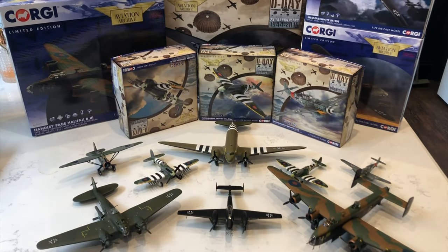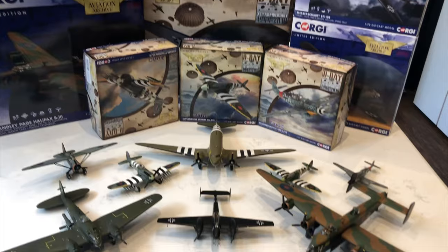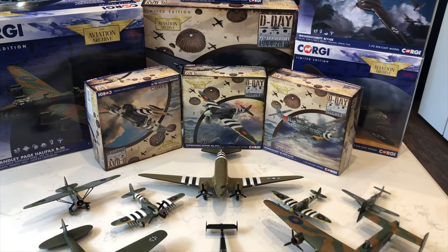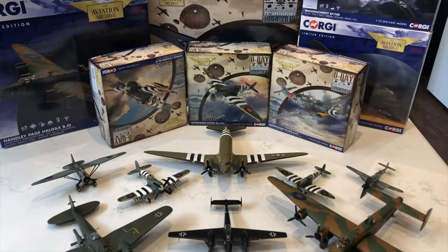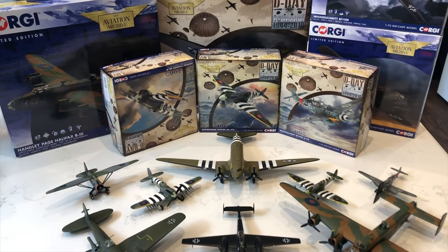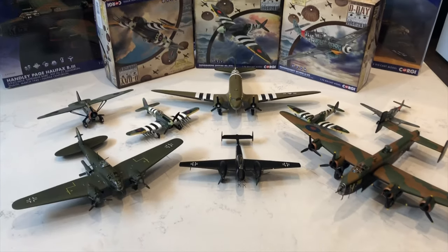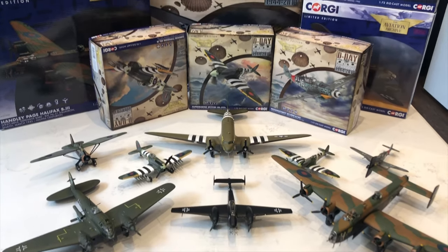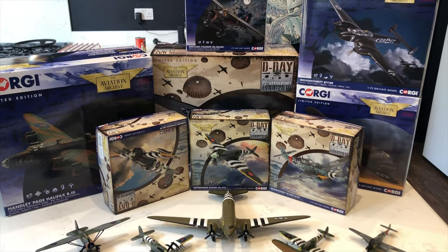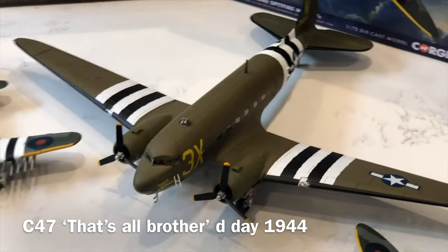Good afternoon — a bit of a Sunday spectacular. I'm going to talk you through some of Corgi's 2019 aircraft, including the D-Day collection of four to five. We're still waiting on the F5 D-Day Blue Lightning to come out, which will hopefully come out later this summer. It's quite a spectacular lineup, and I will do individual videos for each and every one.